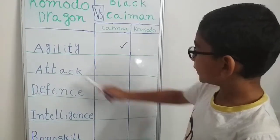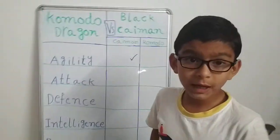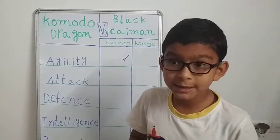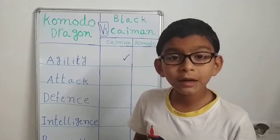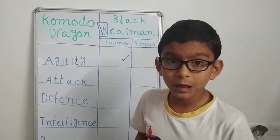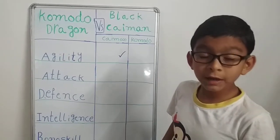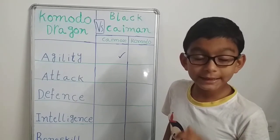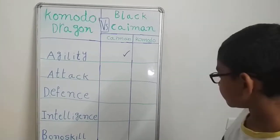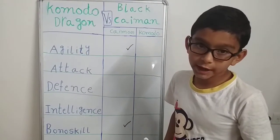Before we go to attack and defense, let's take a quick look at their bonus stats. The Komodo dragon has very bad eyesight and hearing, so it relies on its keen sense of smell. It can smell prey or carrion from almost 9.5 kilometers away. The black caiman, on the other hand, has great camouflage, great eyesight, and also great hearing. The black caiman gets this point.